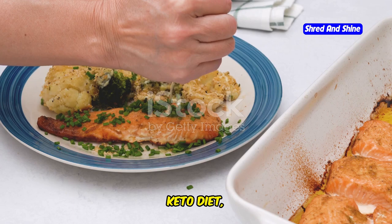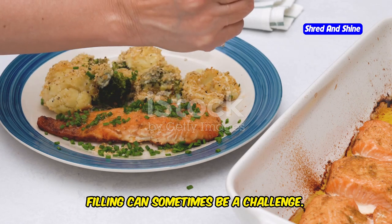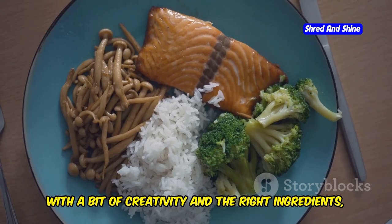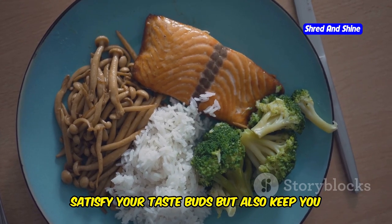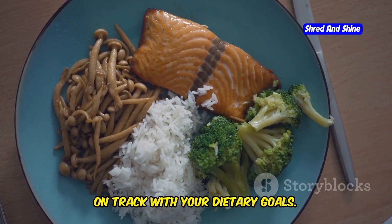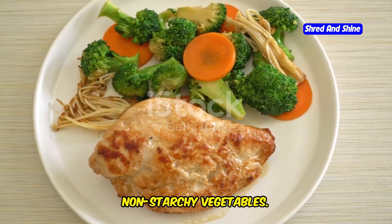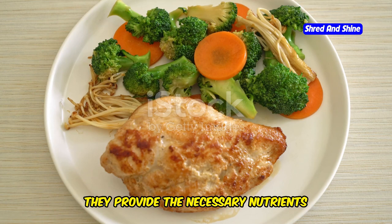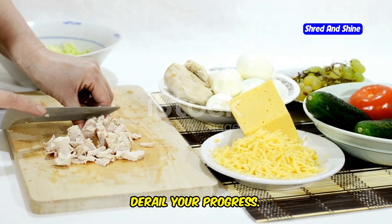When it comes to maintaining a low-fat keto diet, finding meals that are both flavorful and filling can sometimes be a challenge. However, with a bit of creativity and the right ingredients, you can create dishes that not only satisfy your taste buds but also keep you on track with your dietary goals. Dinner on a low-fat keto diet is all about lean protein and plenty of non-starchy vegetables — essential components that provide necessary nutrients without excess carbs and fats.